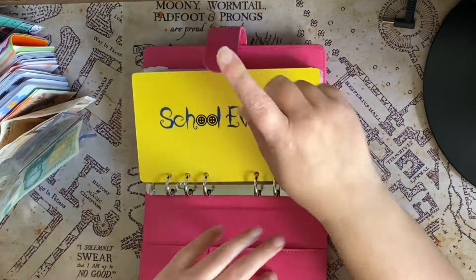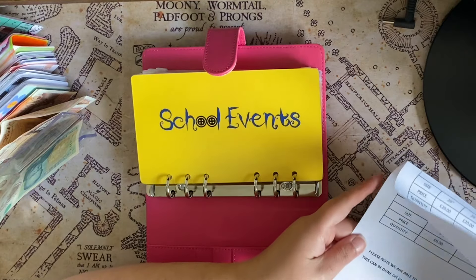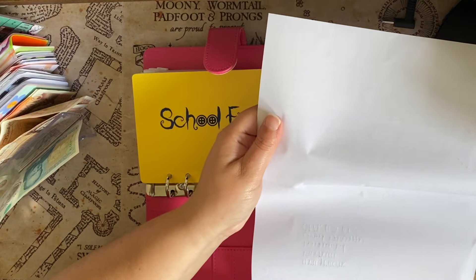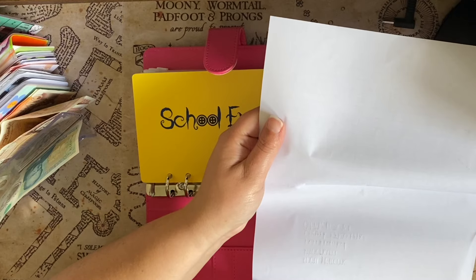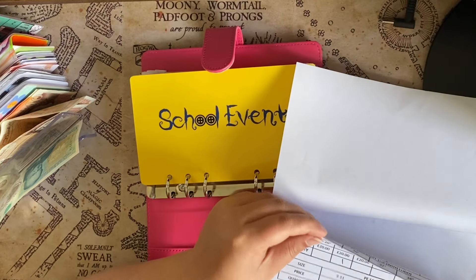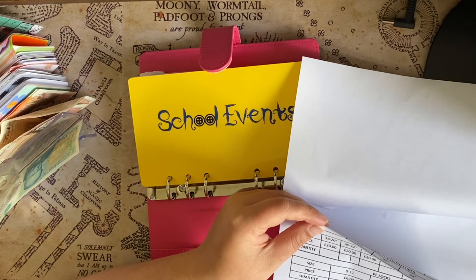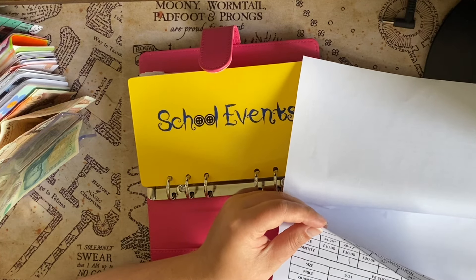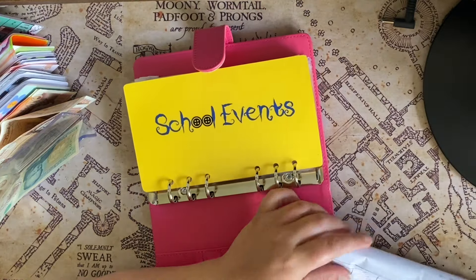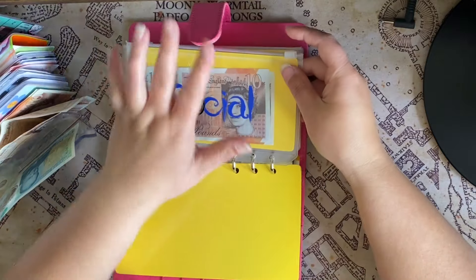Right, that is Molly's uniform order form. So her PE kit — what am I ordering this time? One pair of PE shorts: £6. One tracksuit top: £24. And one pair of tracksuit trousers: £20. So £50 just for a PE kit — it's absolutely shocking.